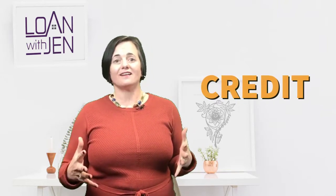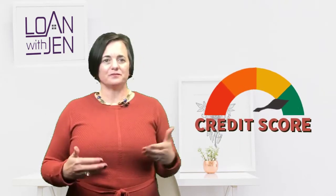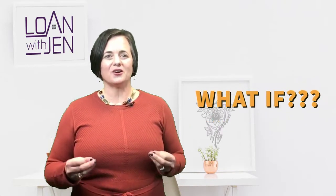We pulled credit on a client and their credit score was in the 600s. After doing a consultation and finding out why the score was low, we found out that there were some errors on the credit report. So we did a what-if simulator in our credit system.